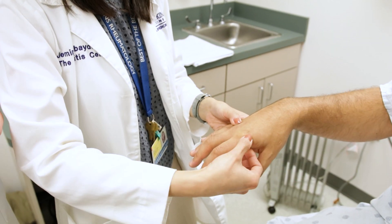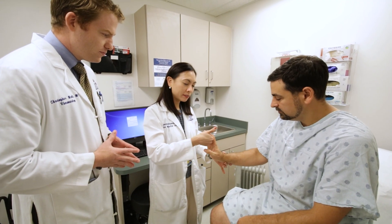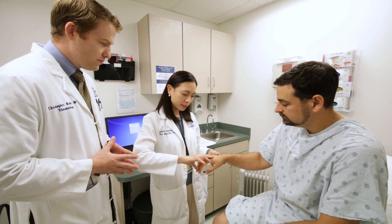The first thing that happens is usually a history and physical exam. Your rheumatologist will examine your joints for swelling and pain, and then they count the number of joints that are involved.